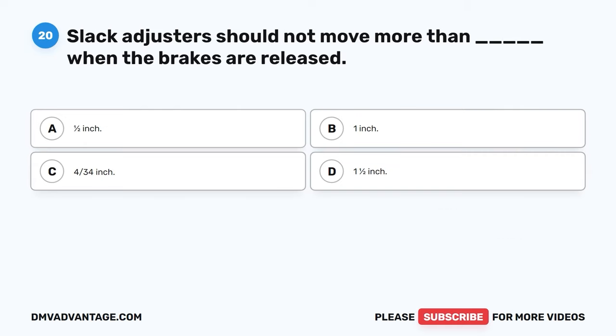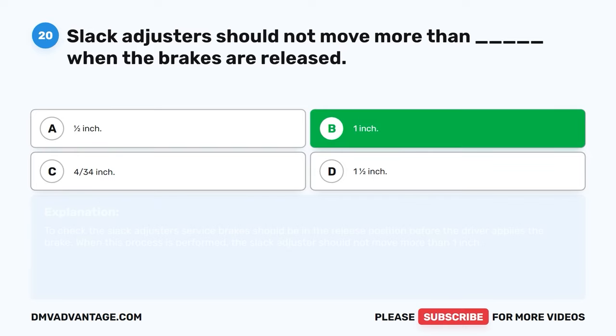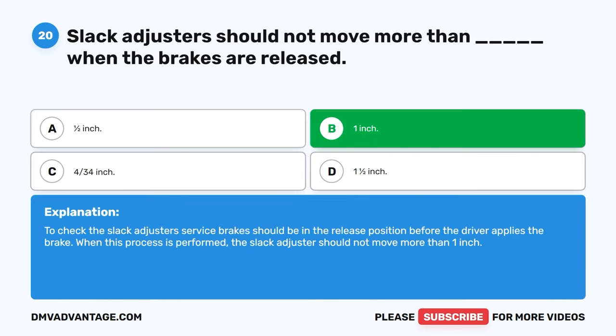Question twenty. Slack adjusters should not move more than blank when the brakes are released. A. Half inch. B. One inch. C. Four and three-quarter inch. D. One and a half inch. The correct answer is B, one inch. To check the slack adjuster, service brakes should be in the release position before the driver applies the brake. When this process is performed, the slack adjuster should not move more than one inch.